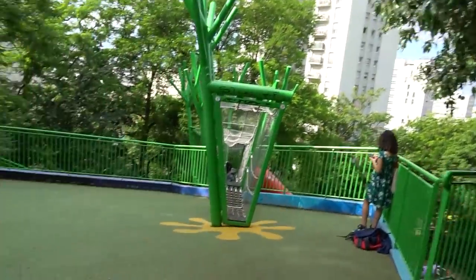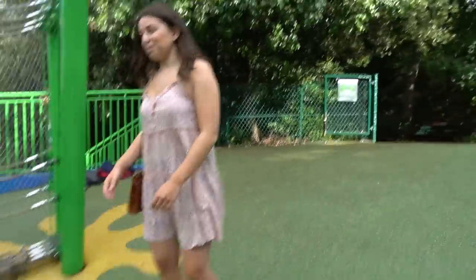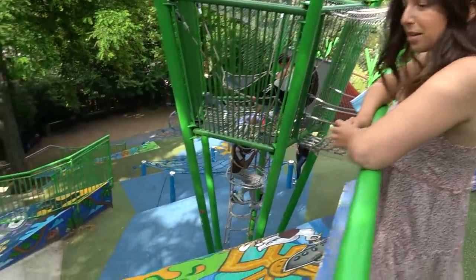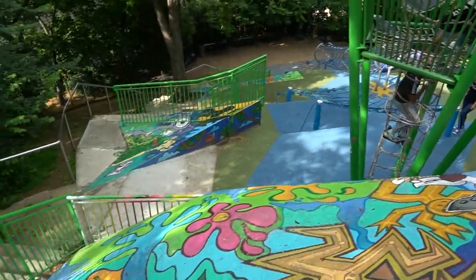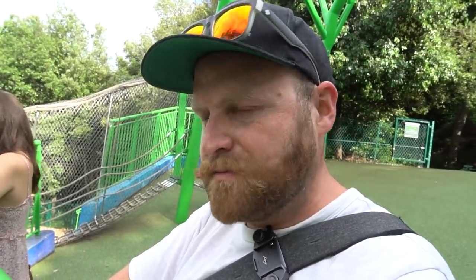They've made upgrades to this playground. The reason it intimidates me is the slope — you're going to fall downhill. But it's got that amazing springy material. Don't film any children, but just look at this place. It's like if a skate park and a baby gym had a baby.